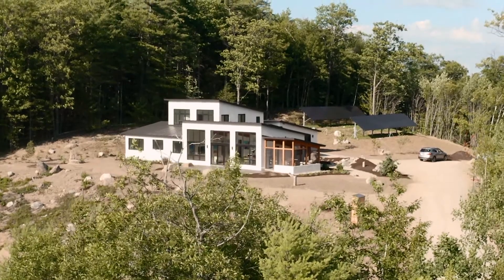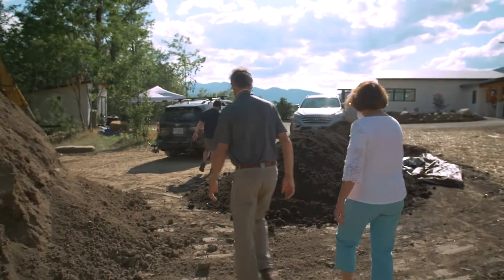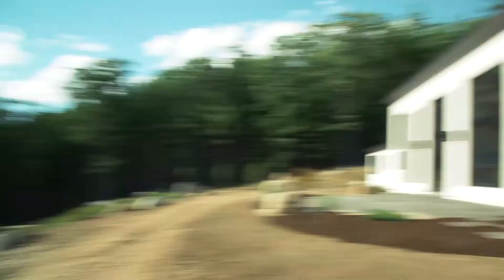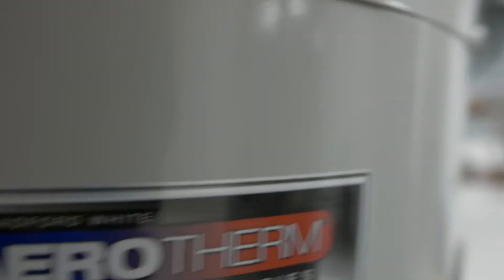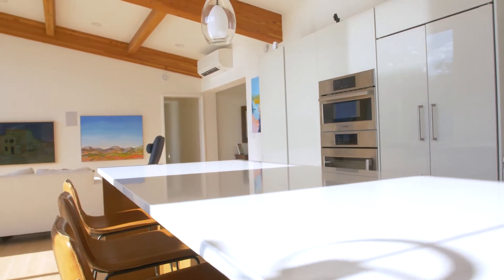Jerry and Corinne came to us for what I would call site consultation. We looked at some real estate online and in person until finally we came across this one. The other thing they came to us for was finding a company that could build a net zero house. This is our time to make a difference — to build a house that would not use any carbon at all.